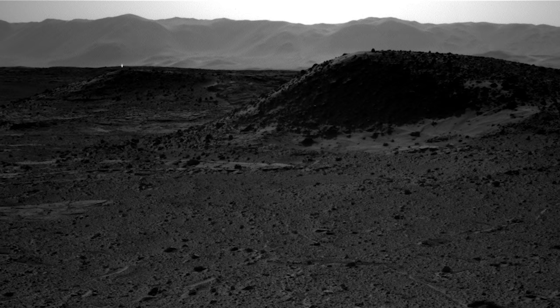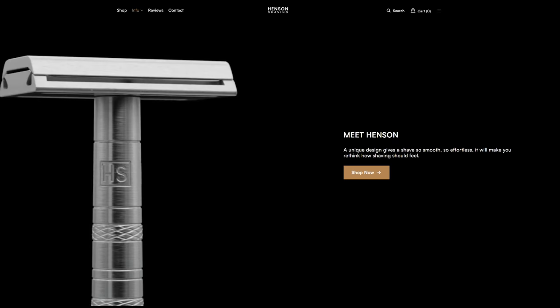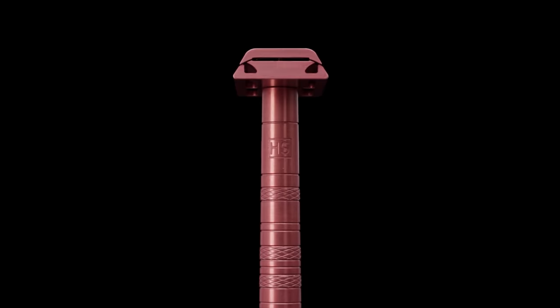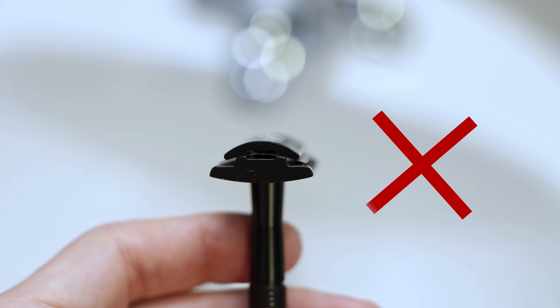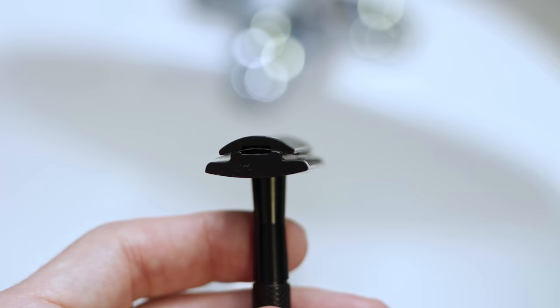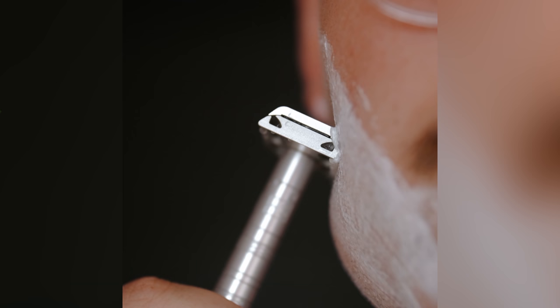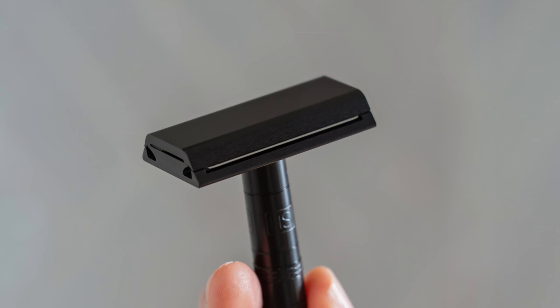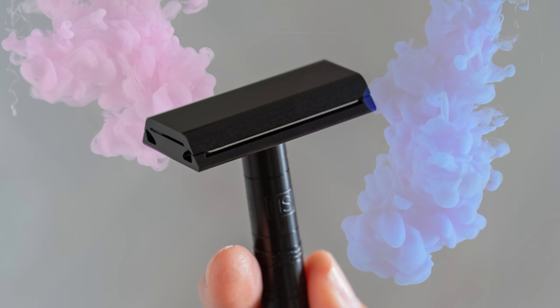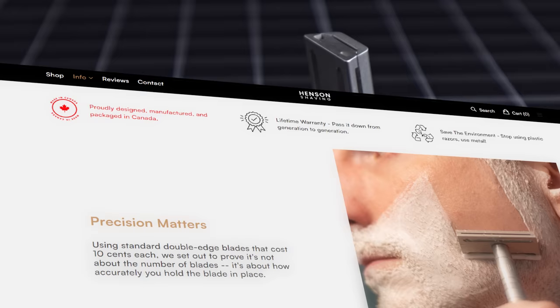Henson Shaving has sponsored this entire series and is giving you a free 100-pack of blades with every razor purchase, which will last you around 3 to 4 years. Use the code ELDERFOX at checkout and make sure to add the blades to your cart for the discount to be applied. Henson razors are machined to very strict tolerances, giving a calculated and precise blade exposure and angle for a safe, smooth shave with no learning curve. All razors come with a lifetime guarantee and are designed, manufactured, and packaged in Canada.